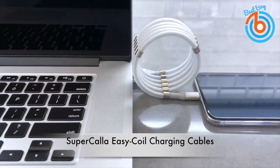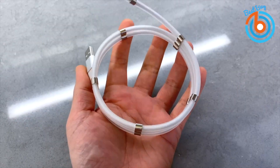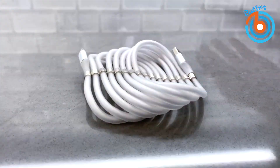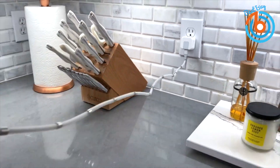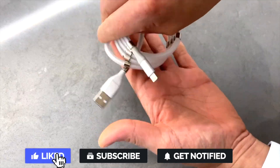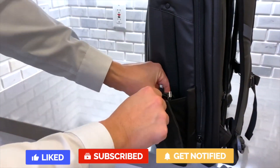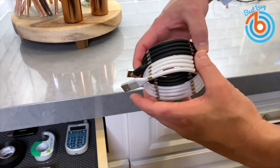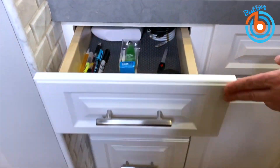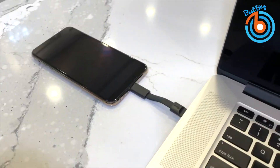Charging cables are kind of the worst — they are always a tangled mess and keeping them in semi-order is a pain. Super Cala Easy Coil charging cables change all of that. These charging cables have magnets along them so you can easily coil and uncoil your cables, and you only have to uncoil just what you need rather than the whole length. You will be more neat and tidy than ever before and they're great for traveling.